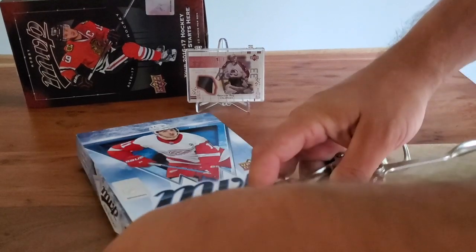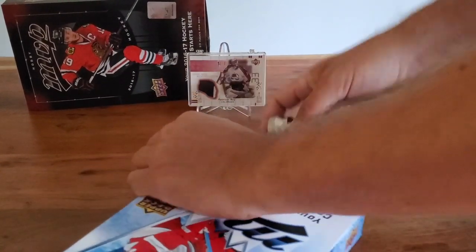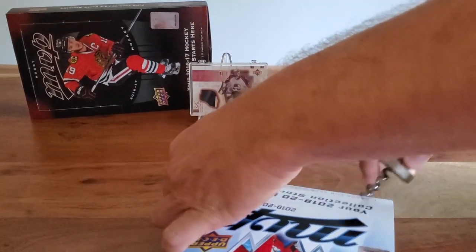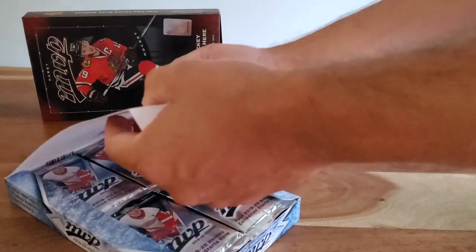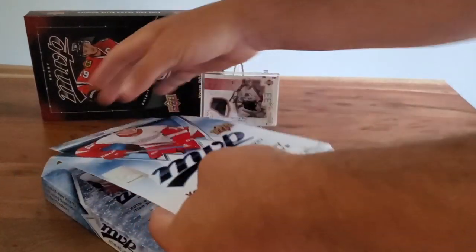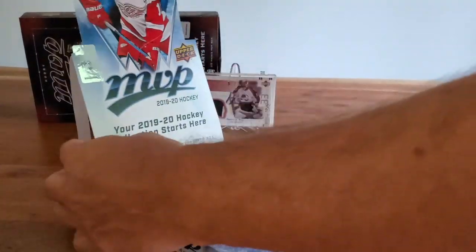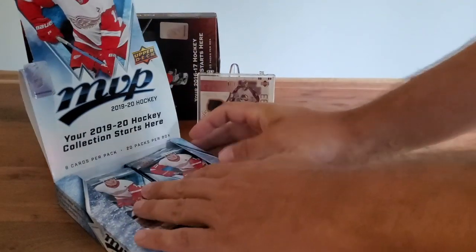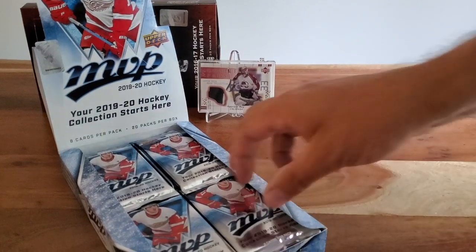Last year was the anniversary and they did a few throwback looks to older MVP products. This year they've done something similar — they're doing a flashback to the 99-2000 season, so they'll have some retro cards with that design. Massive set for collecting. 20 packs per box — lots of packs. Let's get going.